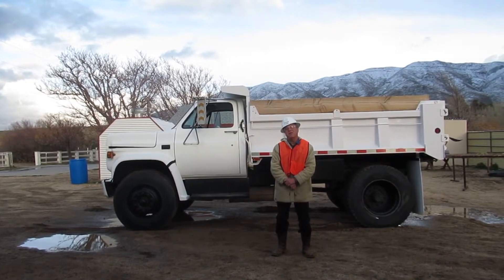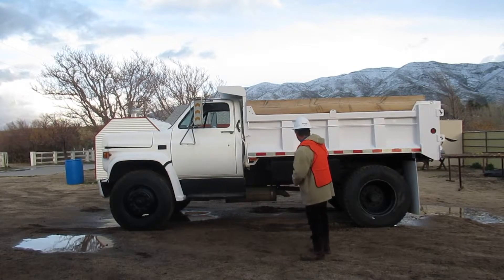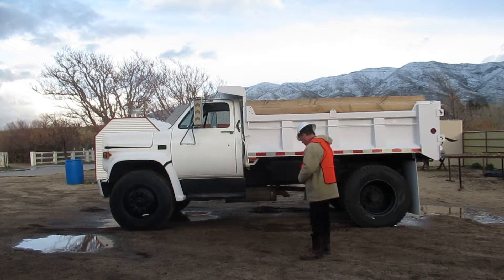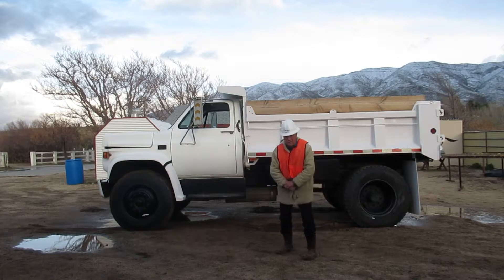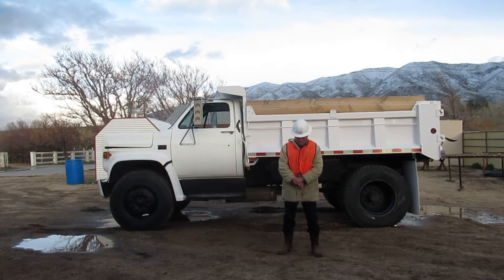My name is Rick Klatka. I'm a heavy equipment and operating engineer. I'm going to demonstrate the start-up procedures for this dump truck behind me. I've already done a walk-around safety inspection and control identification. We do the start-up procedures to get familiar with the controls, to make sure the attachments work properly, and to cycle the hydraulic fluid through the system.